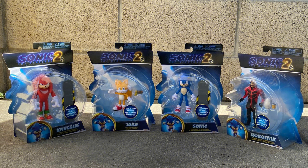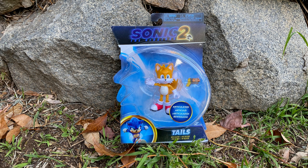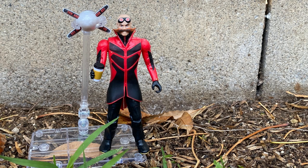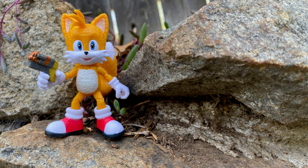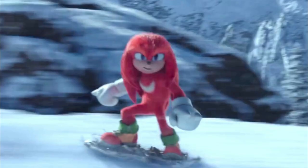Probably the most popular figures are the 4 inch line. These figures come with one accessory and include Robotnik, Knuckles, Tails, and Sonic. Robotnik is the only figure with two accessories: a coffee cup and an egg drone robot. Tails has a gun, and both Knuckles and Sonic have the same type of debris turned snowboards, just like in the trailer.